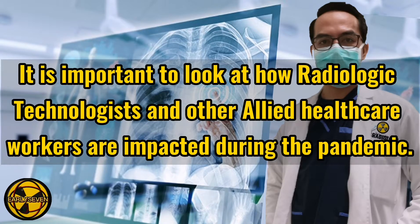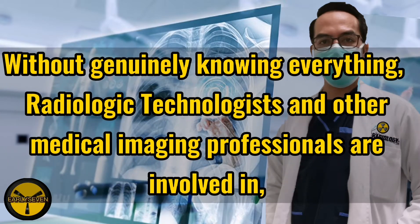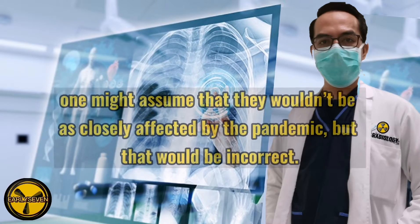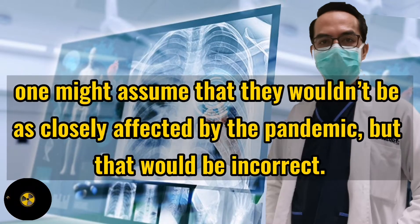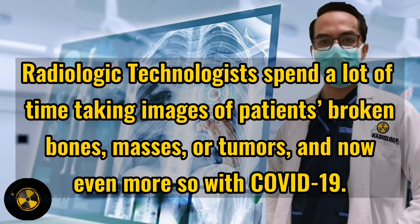It is important to look at how radiologic technologists and other allied healthcare workers are impacted during the pandemic. Without genuinely knowing everything radiologic technologists and other medical imaging professionals are involved in, one might assume that they wouldn't be as closely affected by the pandemic — but that would be incorrect. Radiologic technologists spend a lot of time taking images of patients' broken bones, masses, or tumors, and now even more so with COVID-19.